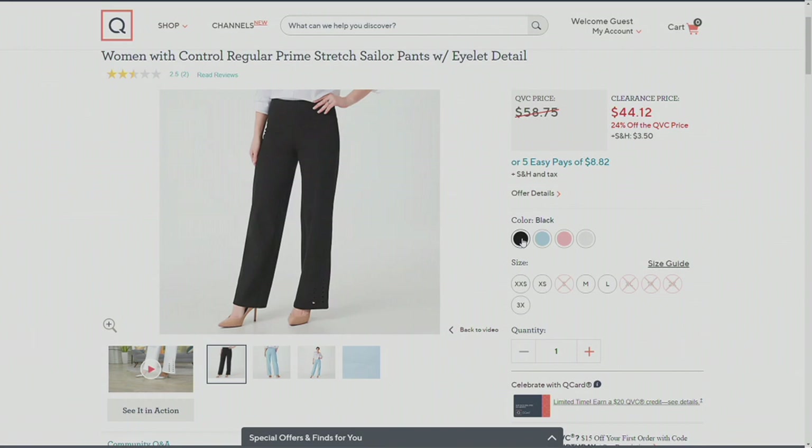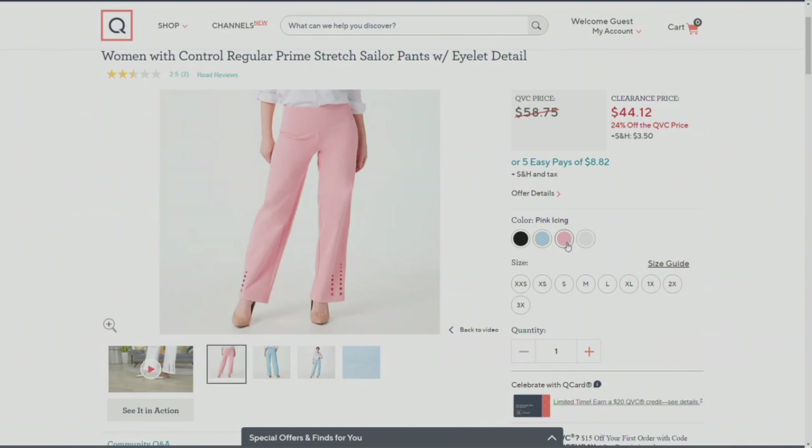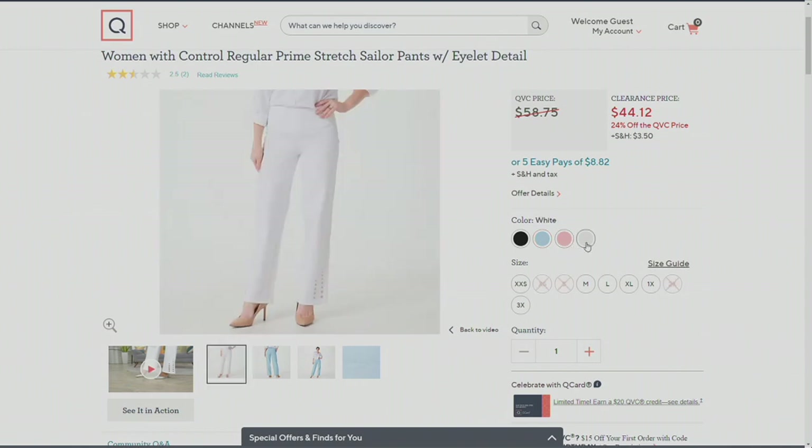These are our Prime Stretch sailor pant with eyelet detail, A397361. Four colors to choose from: black, Cerulean, pink icing, and white. Extra extra small through 3X. Don't wait on these — a clearance price of $44.12, five easy payments of $8.82.